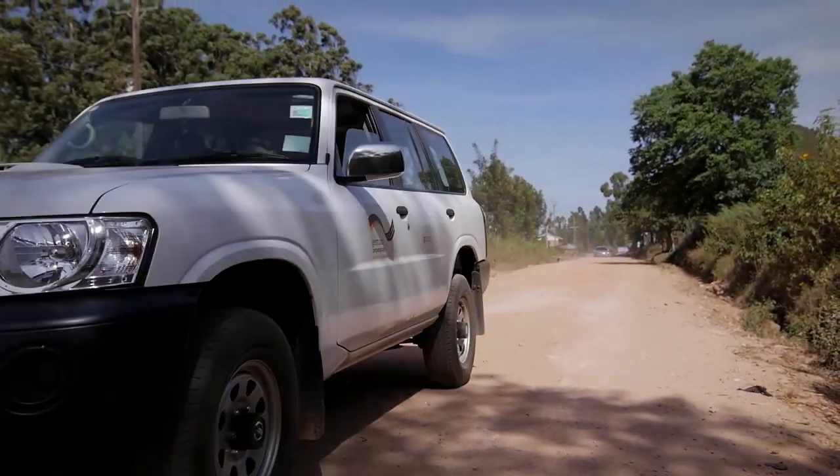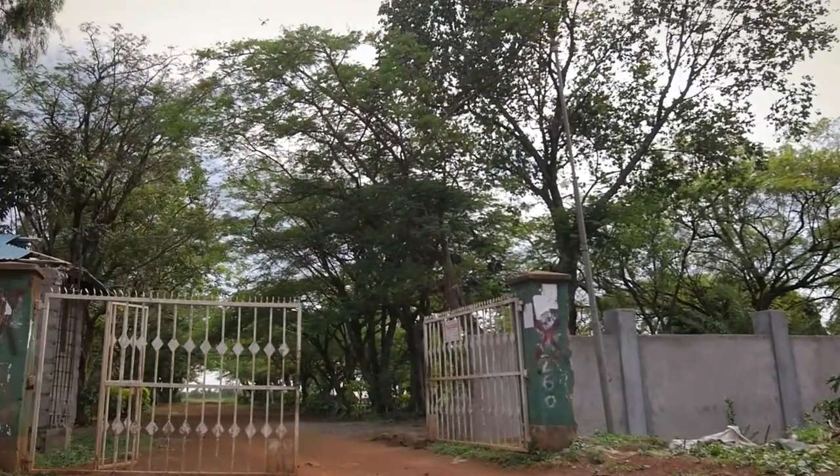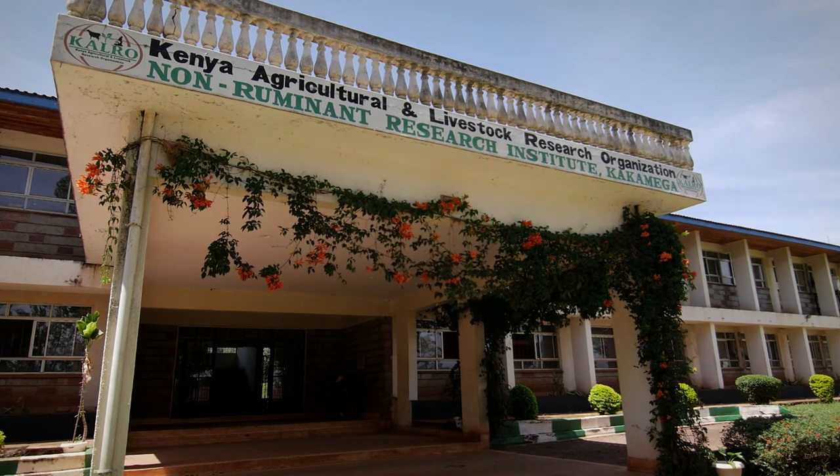The University of Leeds in the UK led this GIZ-funded study, designed the methodology, and undertook the data collection and analysis, supported by Kenya-based partners Calro and Stockholm Environment Institute. The study was conducted in Western Kenya, looking at three counties: Bungoma, Siaya, and Kakamega.